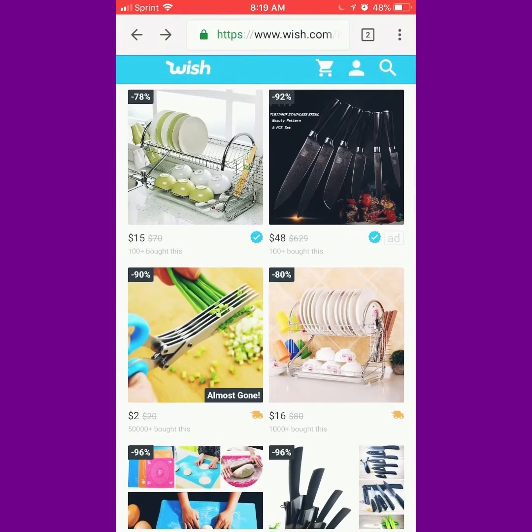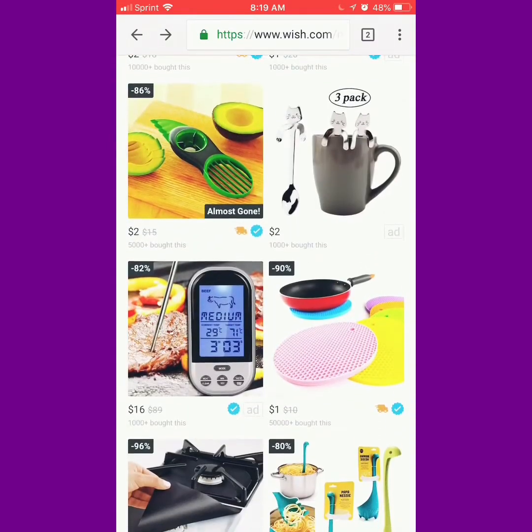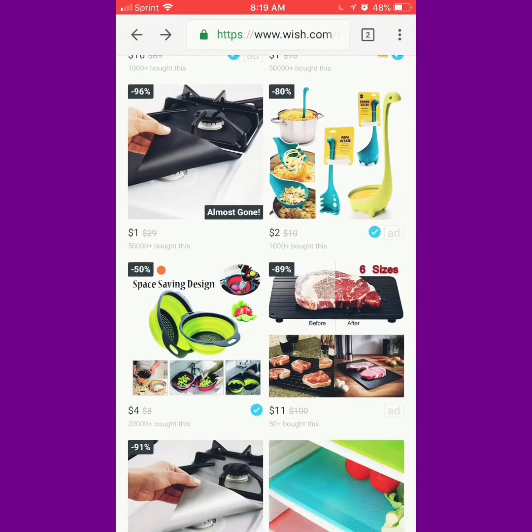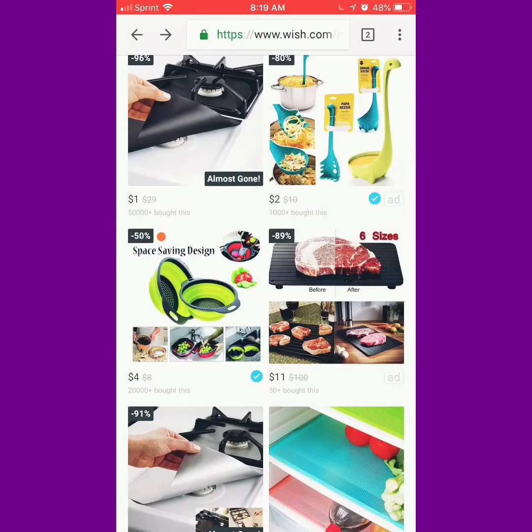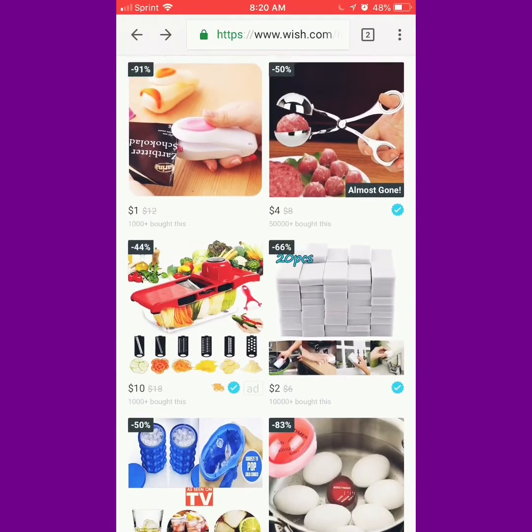So today we will be looking at the Wish app, and we will be going through to see if the people that receive things off of Wish — is it right on point with the description, does it look like the picture, or what's going on. So we're just going to scroll through here.